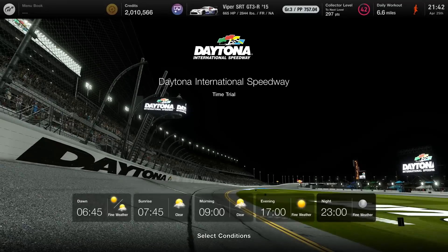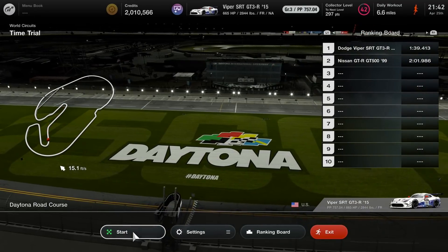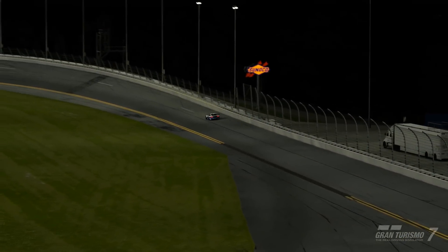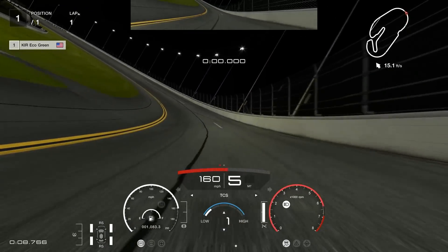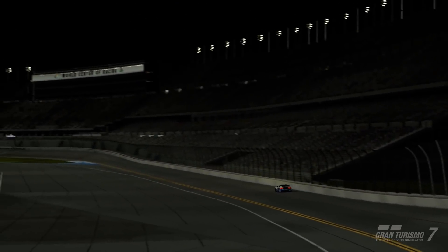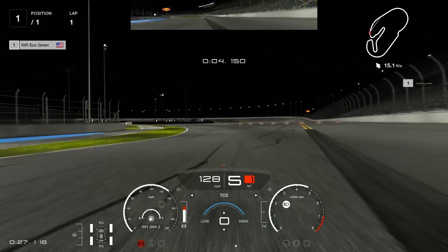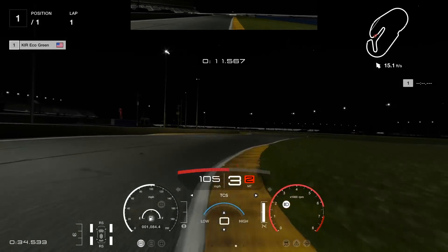We're going to jump into the Viper here at Daytona. We'll do time trial again. The Viper at Daytona is pretty much our baseline, so we know what to expect. But will we need traction control anymore — that's a major question. We're going to knock the traction control down to zero and get some feeler laps. I don't know if we can compare lap times simply due to the fact that it's an all-new physics thing, and they also updated the setups of the BOP cars, so lap times may be heavily affected.